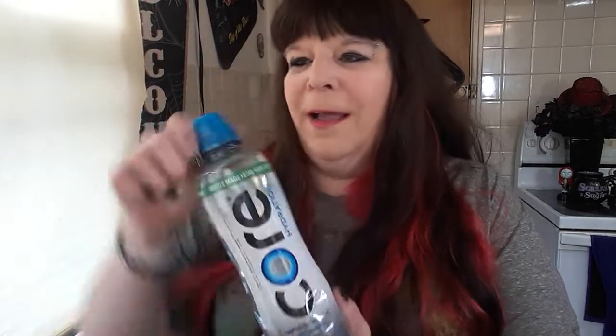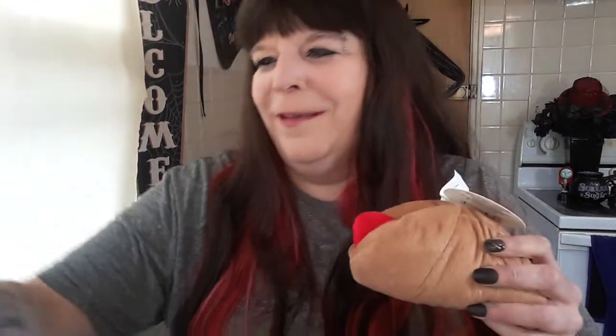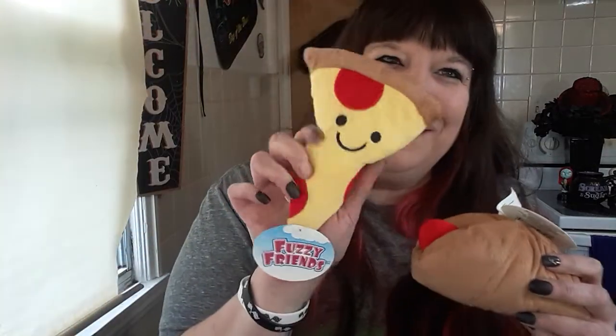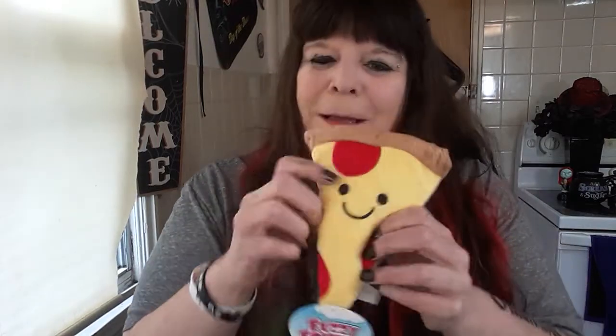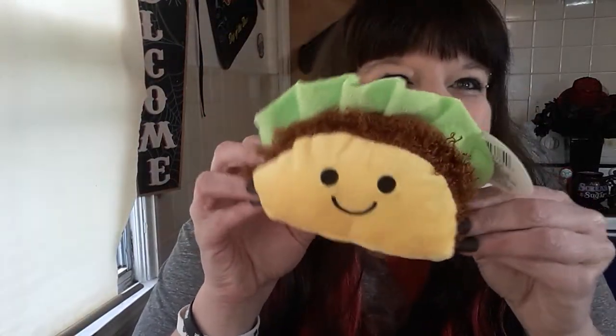I got myself a Core water — I love these containers, that's why I got that. For Baby Jack, I found this cutest little hot dog squishy — he's going to love that. The little piece of pizza squishy. And then my favorite, a little bitty taco squishy. Look at that, isn't that adorable? I love his little face and it's so squishy. He's going to love that.